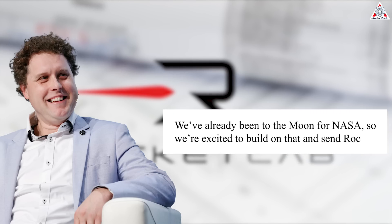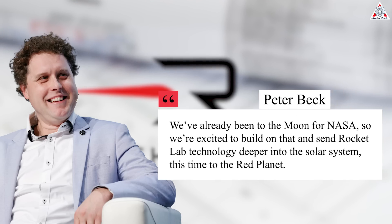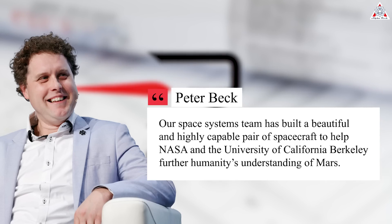"We've already been to the Moon for NASA, so we're excited to build on that and send Rocket Lab technology deeper into the solar system, this time to the Red Planet," Rocket Lab founder and CEO Sir Peter Beck said in a statement. "Our space systems team has a beautiful and highly capable pair of spacecraft to help NASA and the University of California, Berkeley further humanity's understanding of Mars."